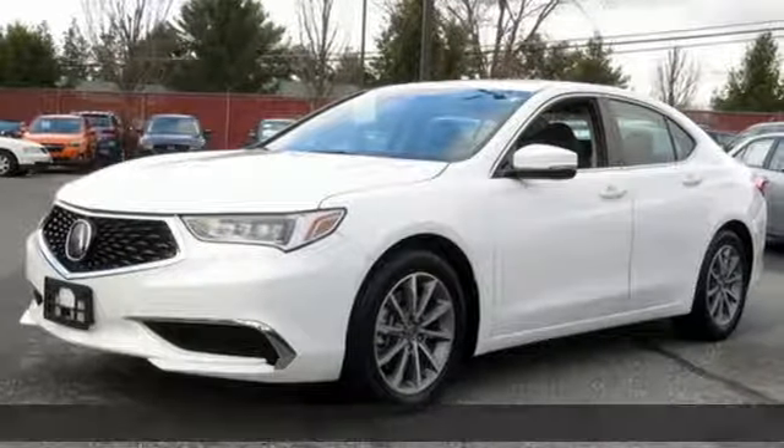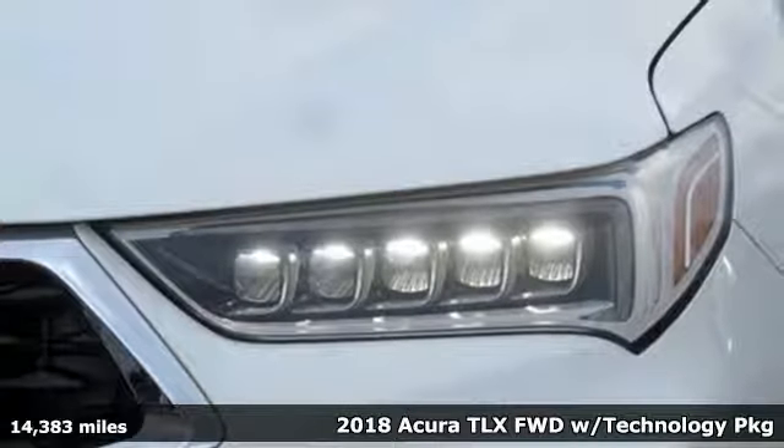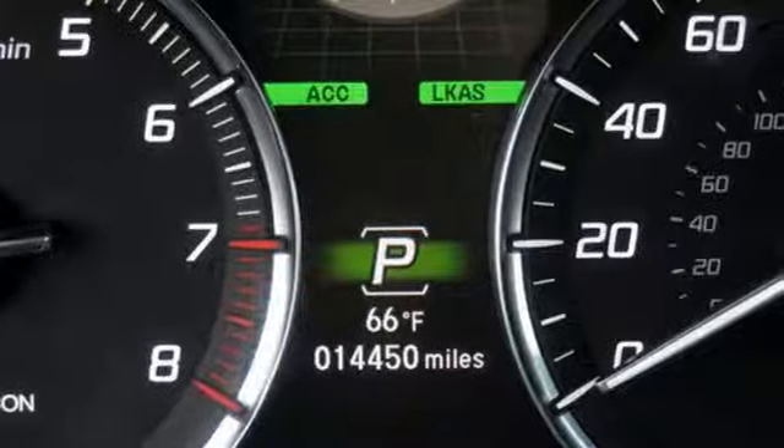It's a 2018 Acura TLX. Yes, this TLX is nice to look at and it's even better to drive. You'll look forward to every drive with features like these.